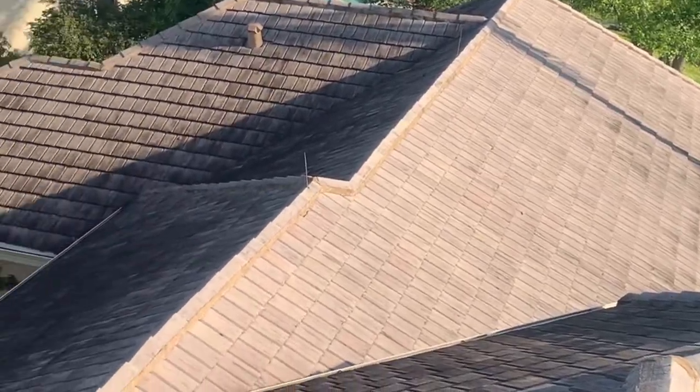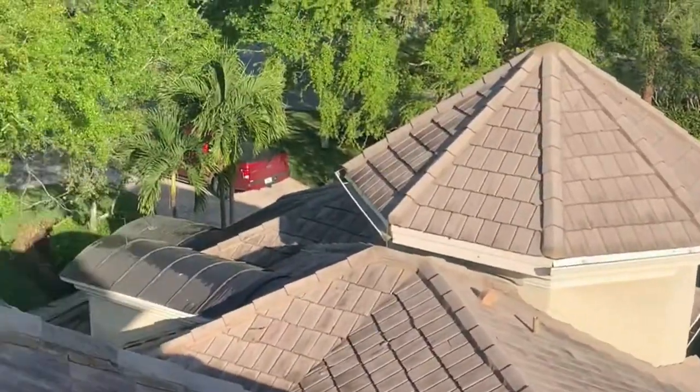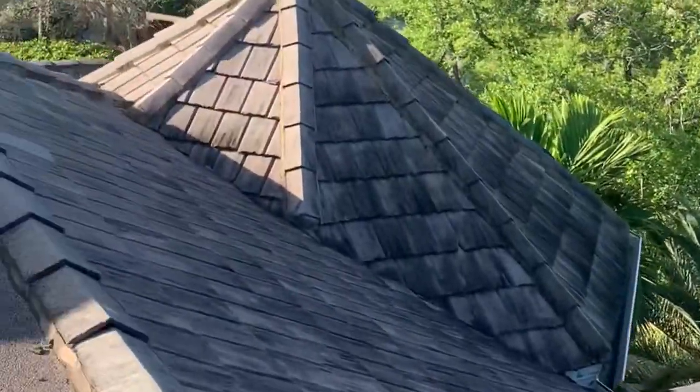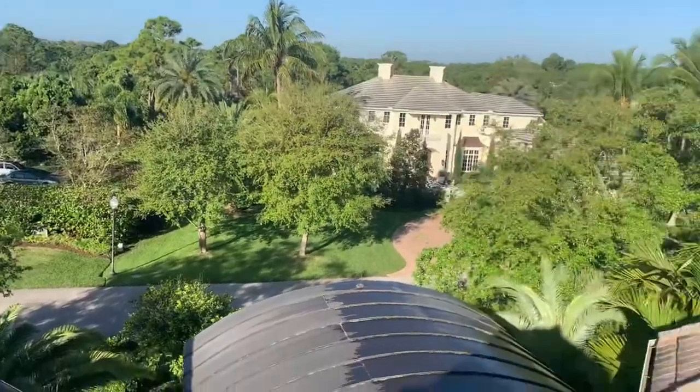All right, guys, so I'm here at my first appointment. This is probably one of the biggest residential roofs that I've ever been on. This is a 150 square roof in a huge gated community with huge homes. I got to show you guys these homes on the way back out. I'm about to introduce myself to the homeowner and then I'm going to jump up and start inspecting the roof.